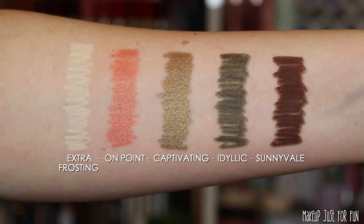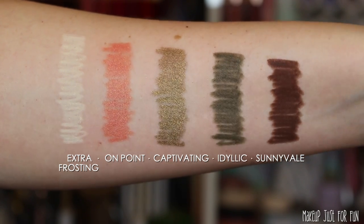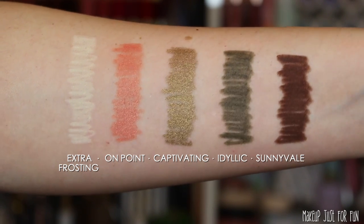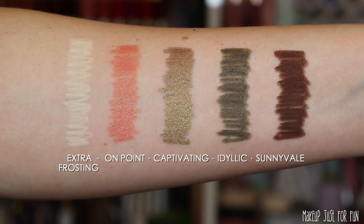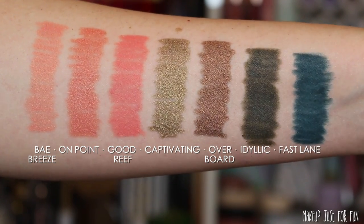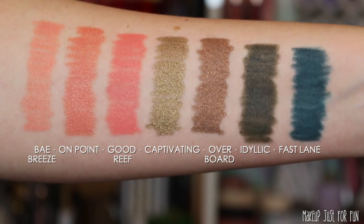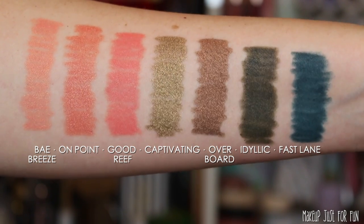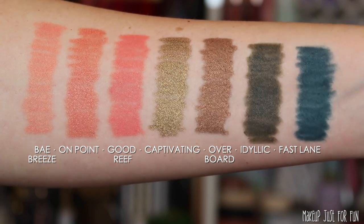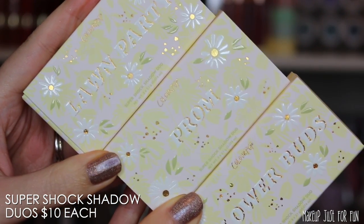I'm not a big eyeliner person, but anytime I do wear eyeliner — not exaggerating — it's one of these BFF cream gel pencils. They are so soft and easy to work with and really keep their color on the eye. The rare few times a year when I wear eyeliner it will 100% be one of these, so it's a pretty big vote of confidence if you've been around this channel for a while.